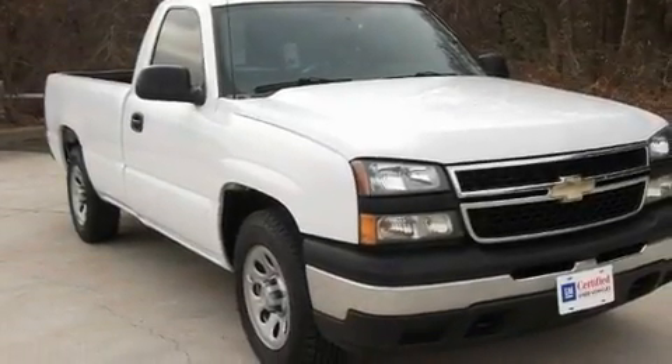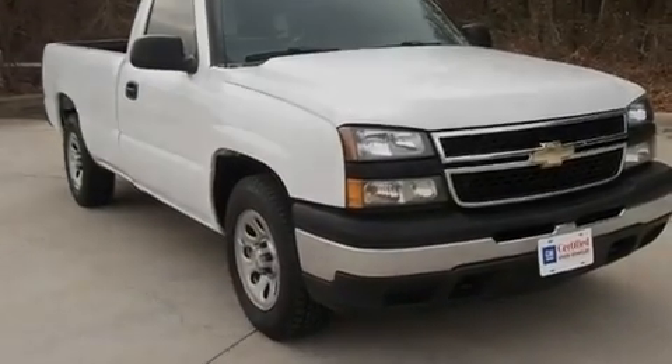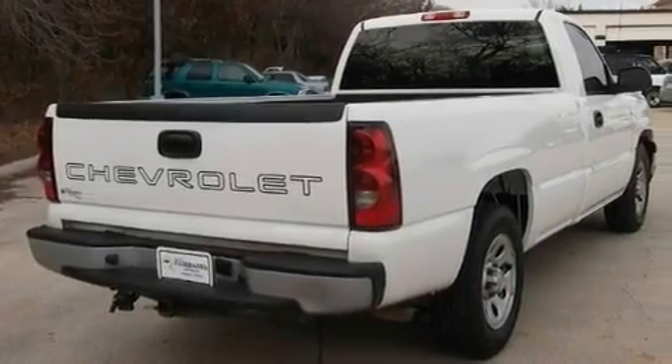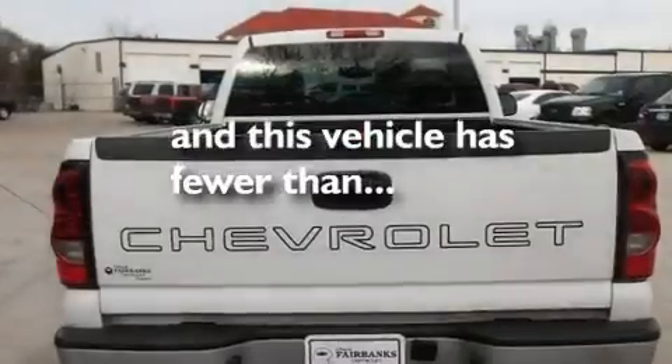Its top features include an auto-dimming rear-view mirror, dual cargo area lights, an anti-lock braking system, side curtain airbags, and this vehicle has less than 49,000 miles.